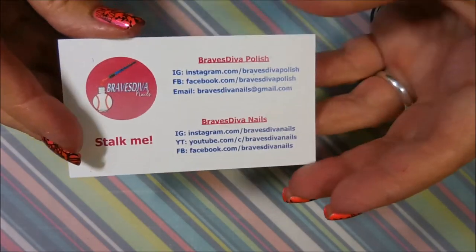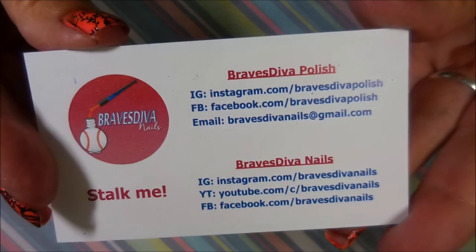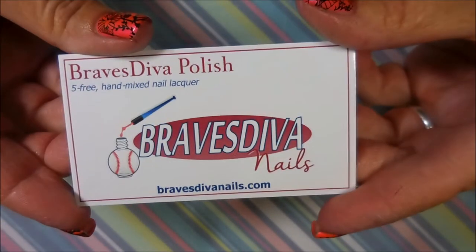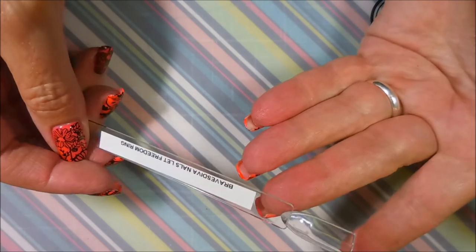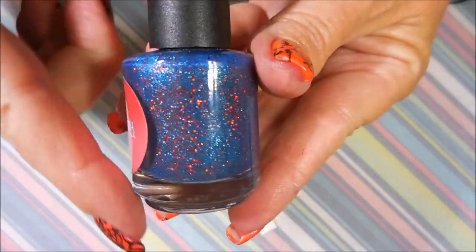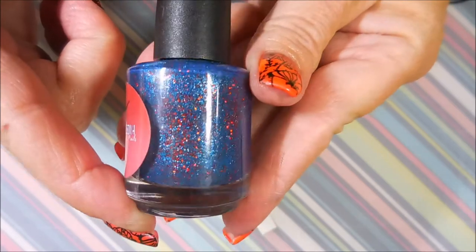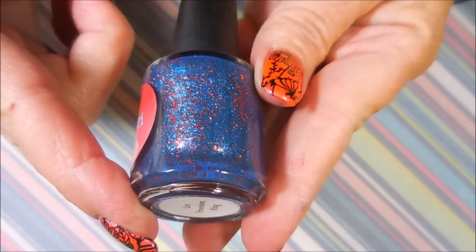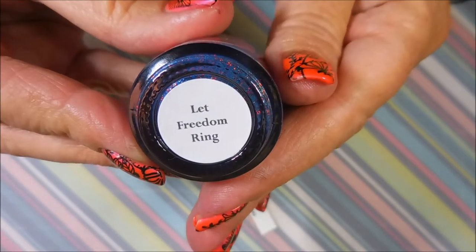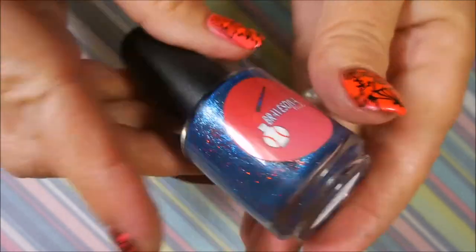The last item is from Brave Steven Nails — Tara did such an amazing job with this. I am blown away by the polish; her polishes are just amazing. I've got a swatch stick ready — we're going to do some swatching. This is a gorgeous polish she came up with: it's blue with red glitters in it and it's called 'Let Freedom Ring.' I just love it!